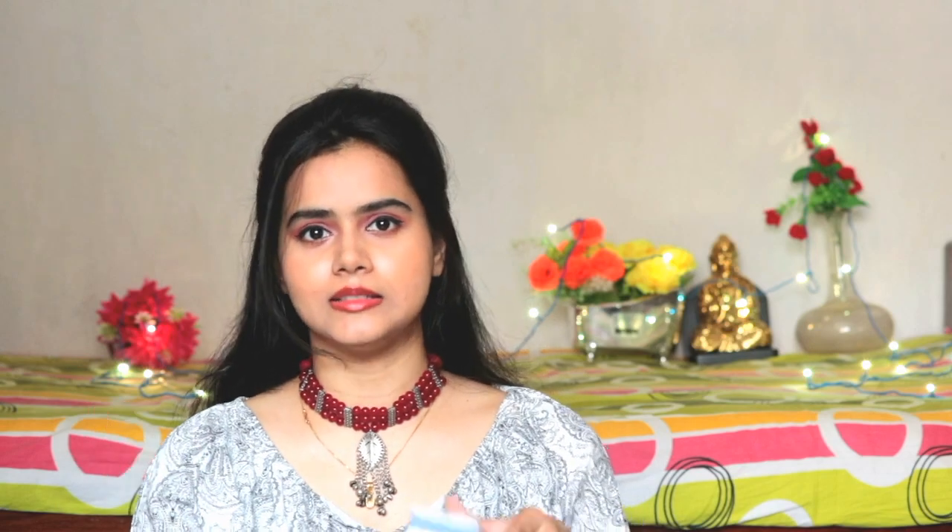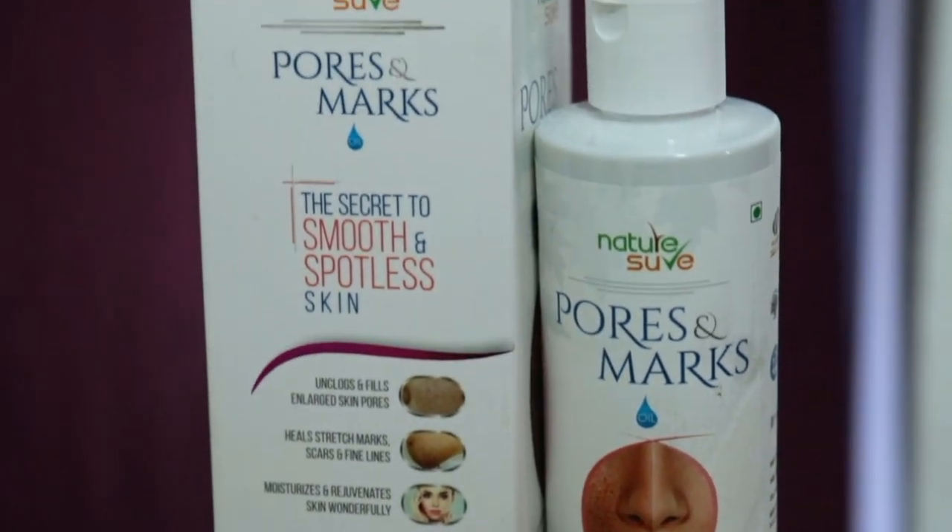So for clear, spotless skin and to tighten pores, I have tried this product — this is Nature Sure Pores and Marks Oil. My skin is actually dry skin, but still I tried this product. After research I have tried it, and I want to share my honest opinion and experience with you because it will be a lot of help. I have tried it for many days.